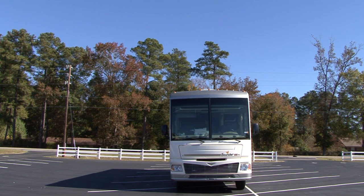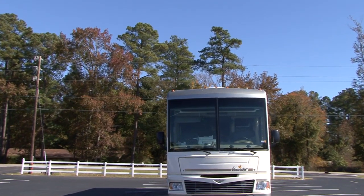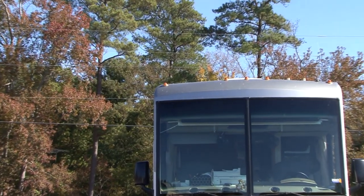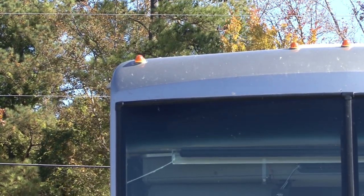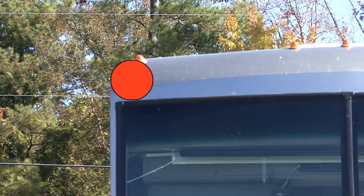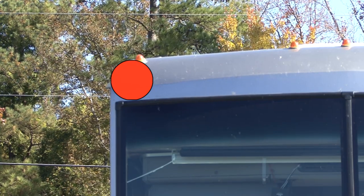A common thought is that tail swing damage would be the most frequent type of damage to an RV, but after talking to some RV service departments, they see tail swing damage as the second most common type of damage. The most common area damaged while driving an RV is the upper right corner of the vehicle, caused from crowned roads and poles that are set close to the side of the roadway.